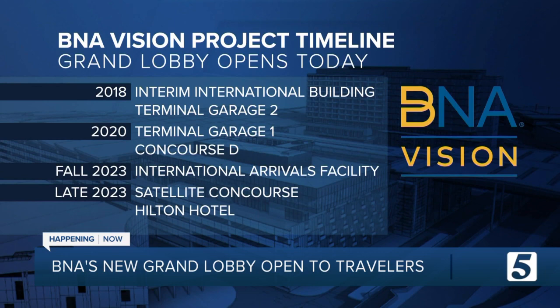But this isn't all. The airport is next taking on another $1.3 billion expansion plan called New Horizons, which will bring BNA up to nearly 70 gates by the year 2028.